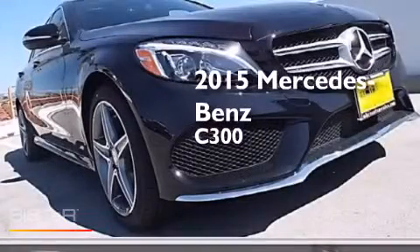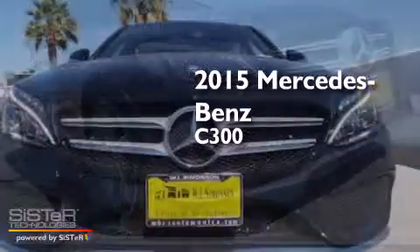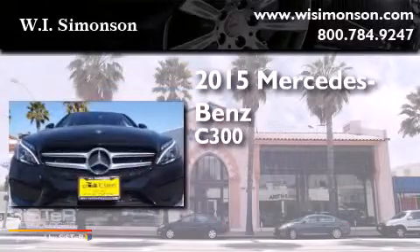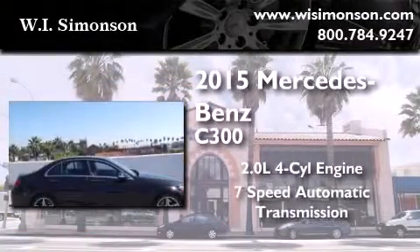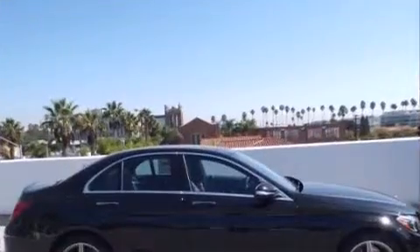This is a brand-new 2015 Mercedes-Benz C300. It features a 2.0-liter four-cylinder engine, a 7-speed automatic transmission, and all-wheel drive.